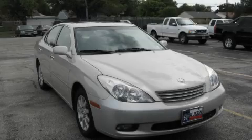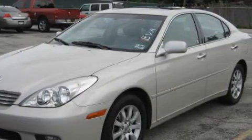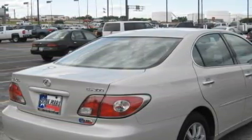The refined six-cylinder engine connected to a smooth shifting automatic transmission provides smooth, progressive, and refined power. With an EPA estimated rating of 29 miles per gallon on the highway, this vehicle helps leave money in your pocket where you want it.